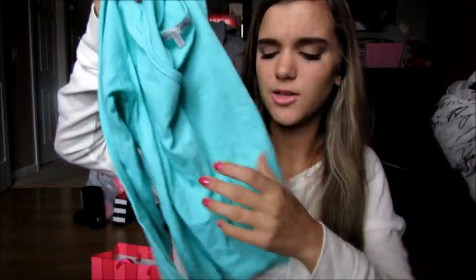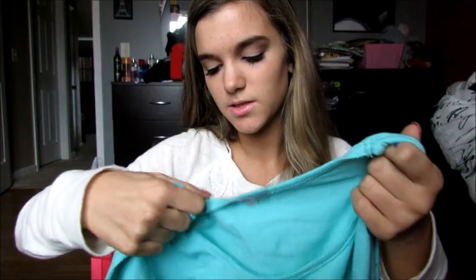Then at Charlotte Russe, I didn't really find that much, but I just got this little mint green, kind of quarter length shirt — it's a little cropped but not really. It was $10.99 but it was on sale for $10, which is not even that much of a sale. And then I got this flannel — it was originally $23.99 but it was on sale for $12, which I thought was such a good deal. I love this flannel so much. I don't own any flannels and I'm so happy I bought this. It's just so soft and I love it. That's all I got at Charlotte Russe.